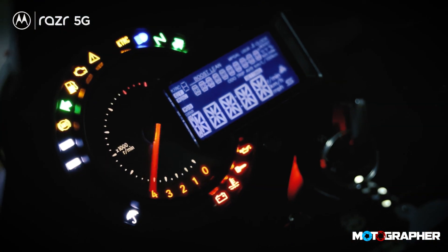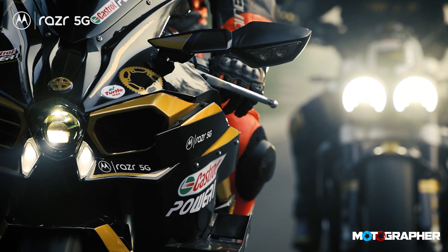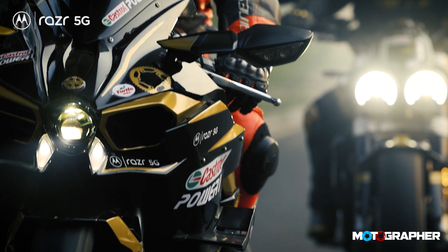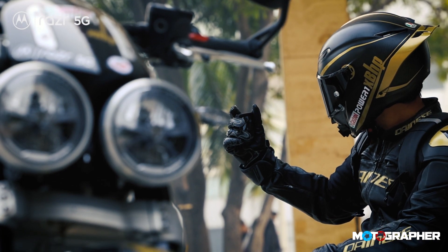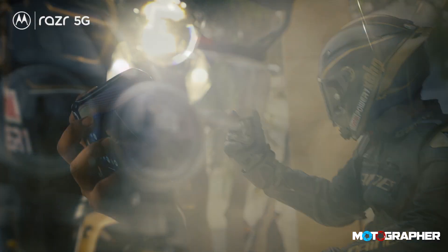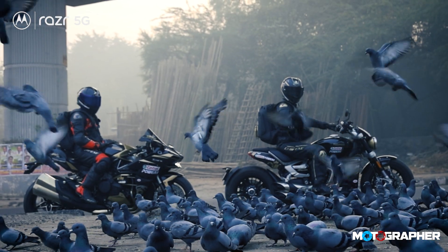I'm also tempted to compare the screen to riding modes. When you are low on fuel or want to ride in extreme rain, it's better to switch to rain mode on the Ninja H2. In the same way, it is great to have a smaller screen that consumes much less power and yet it remains like a RAZR, ready to slice through whatever comes its way.